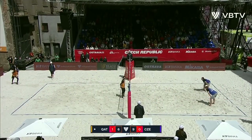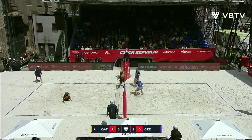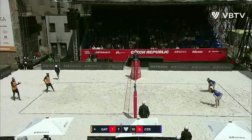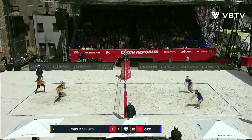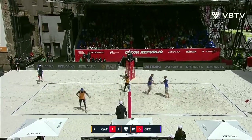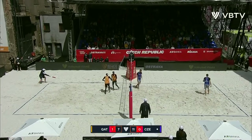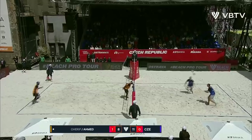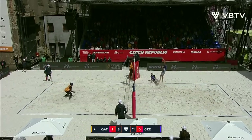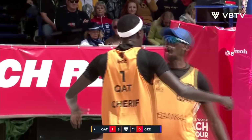They're not going to be overly worried being three back, but they do need to get a couple of break points here and there — they're going to have a chance. What a swing. What a play from Ahmed. That still has to come over — oh, my goodness. Look at the heads-up play from Ahmed.